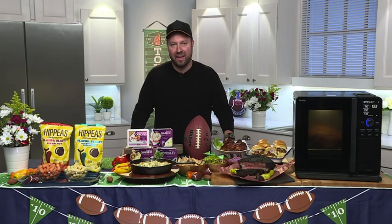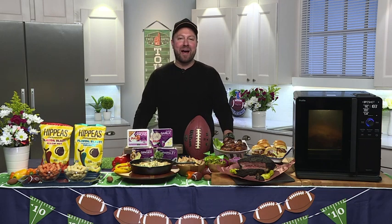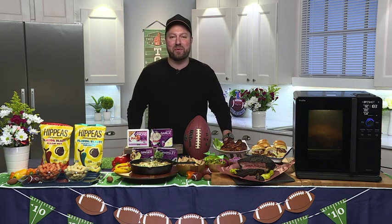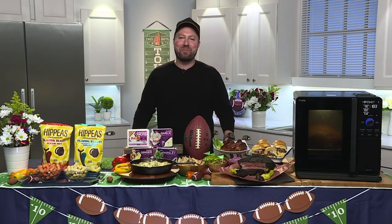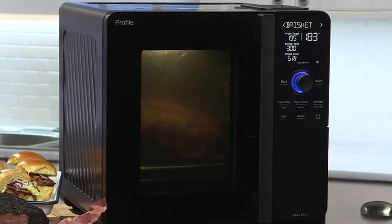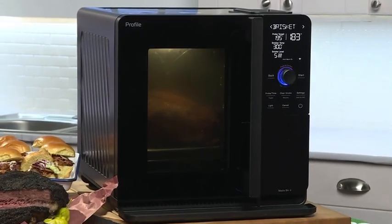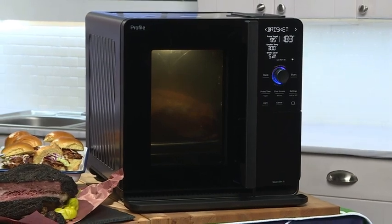Everyone wants wings and brisket sliders for the big game, and now I can smoke them right in my own kitchen without going outside. The GE Profile Smart Indoor Smoker is the first and only indoor smoker with active smoke filtration — smoke stays in the smoker, not in your kitchen. It has easy-to-use digital controls.